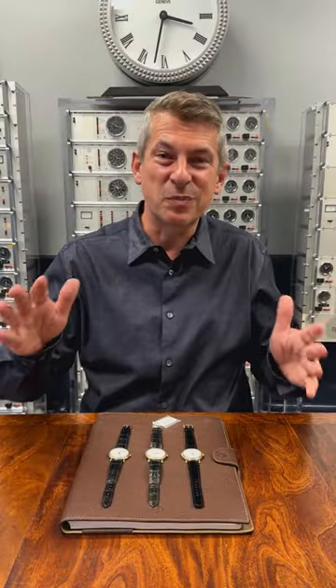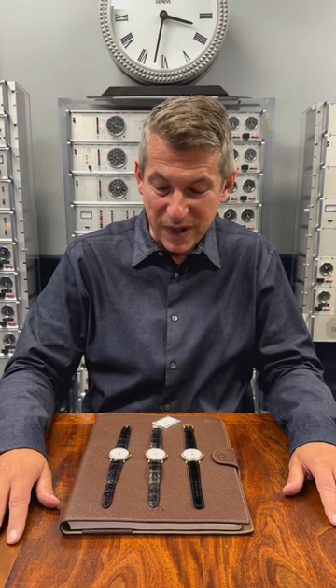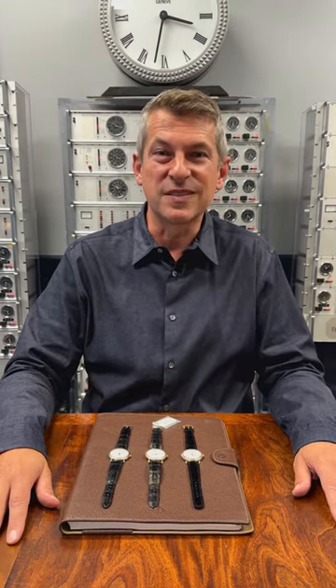As Thierry Stern put it, simplicity is difficult, and these watches really embody the beauty of simplicity.